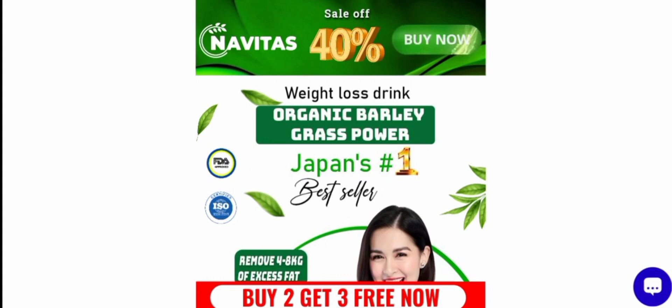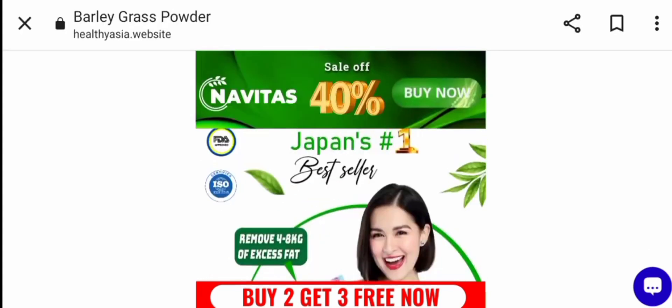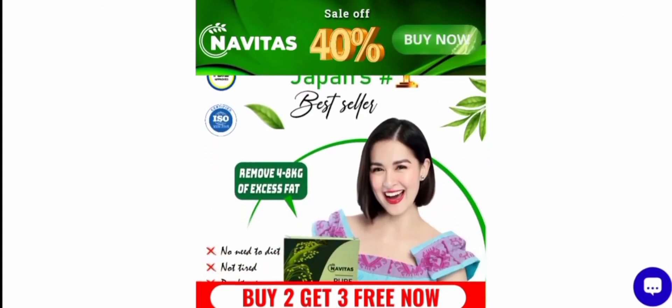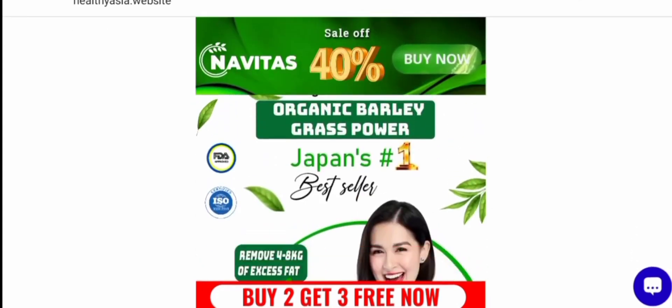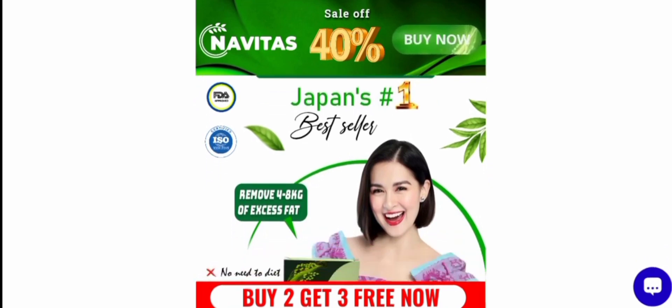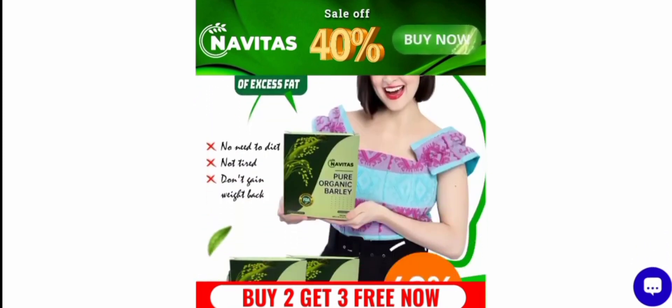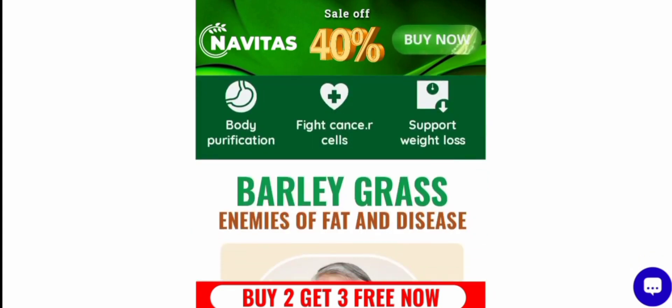Let's get started. Navitas Barley Grass Powder is a skincare product. It is a best seller — Japan organic barley grass powder. As you can see: no need to diet, not tired, don't gain weight back. They also provide a tea — pure organic belly body purification.